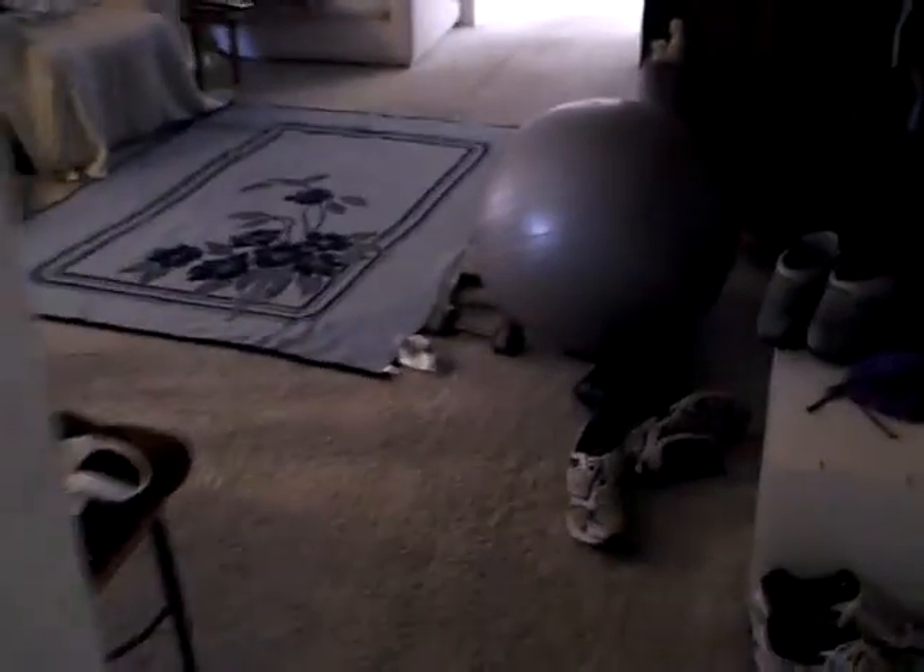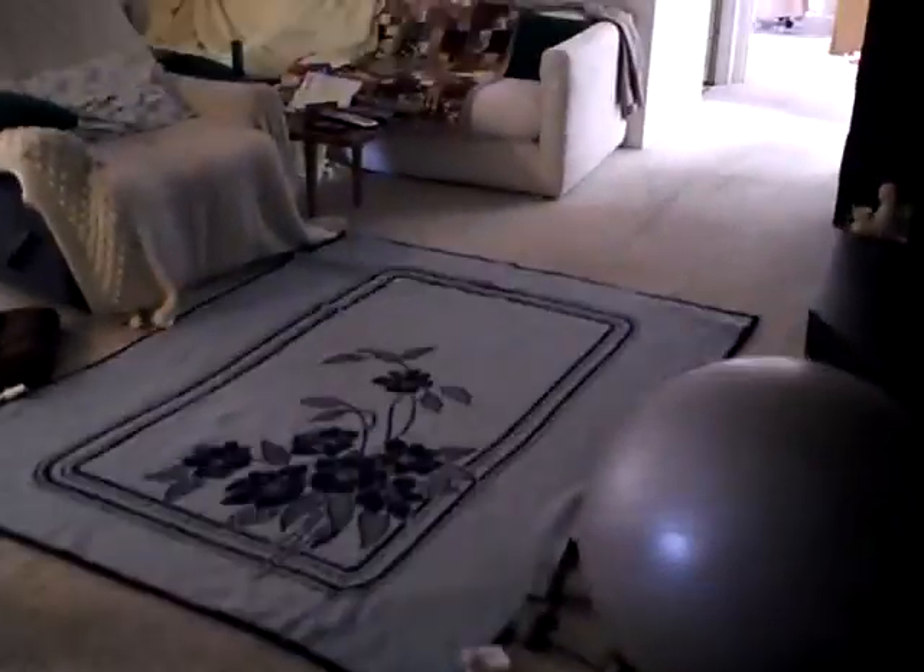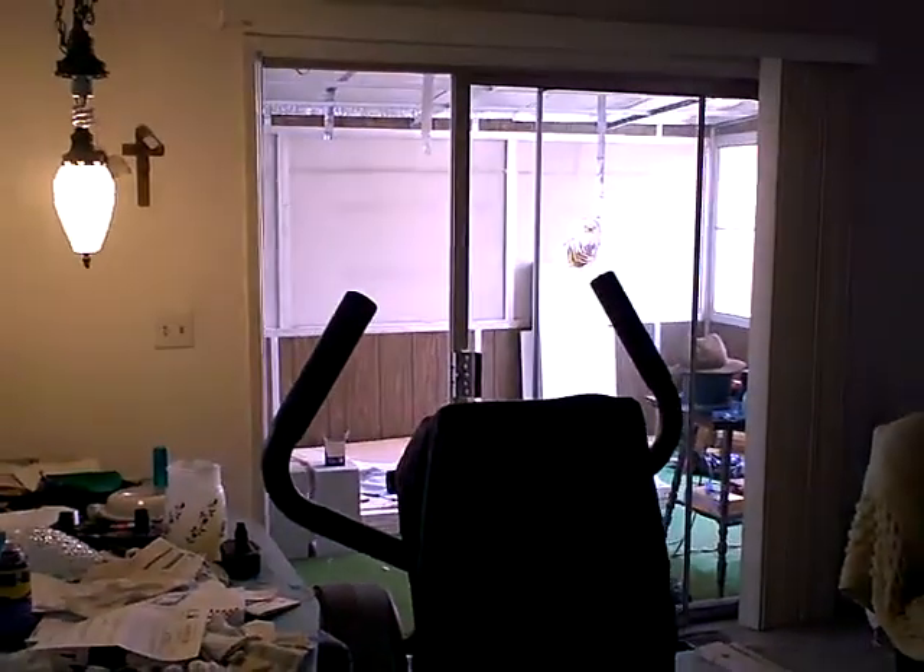We'll go back towards here — this is where all the action happens right here. The so-called family room and the sliding glass doors out to the porch.